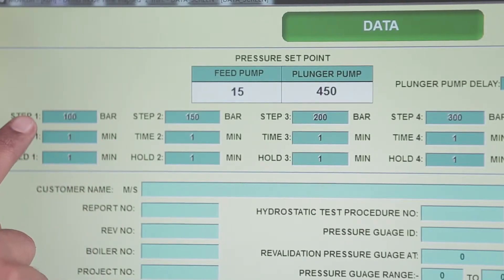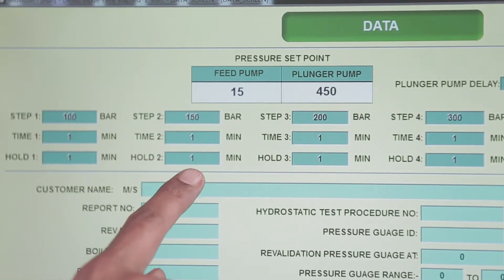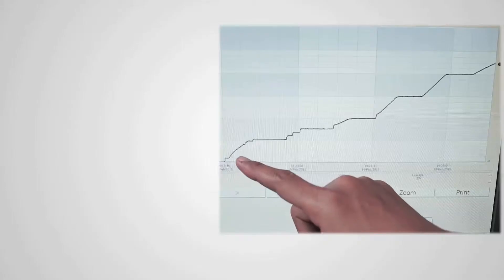This system has a unique feature: we can set the pressure rise, hold the pressure, and drop the pressure by a desired amount in a desired time period, and in a highly controlled manner.